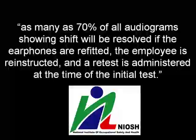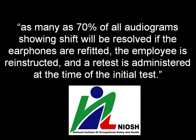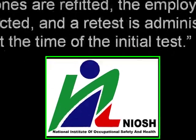NIOSH estimates that as many as 70% of all audiograms showing shift will be resolved if the earphones are refitted, the employee is reinstructed, and a retest is administered at the time of the initial test.